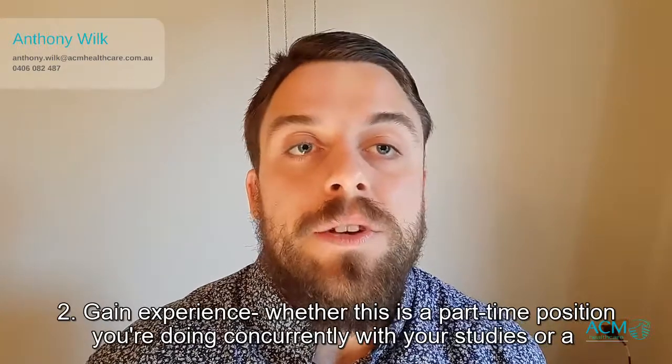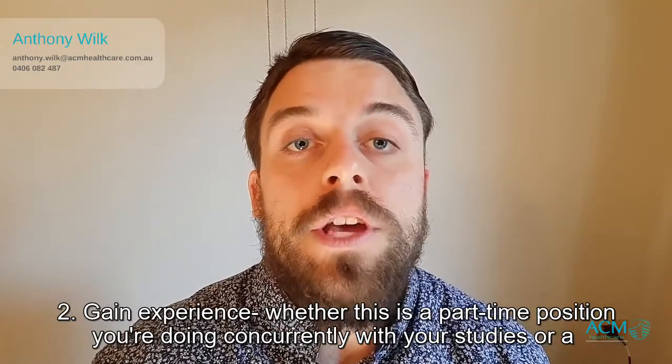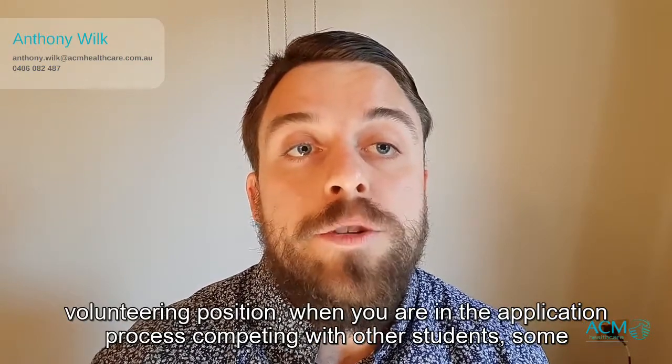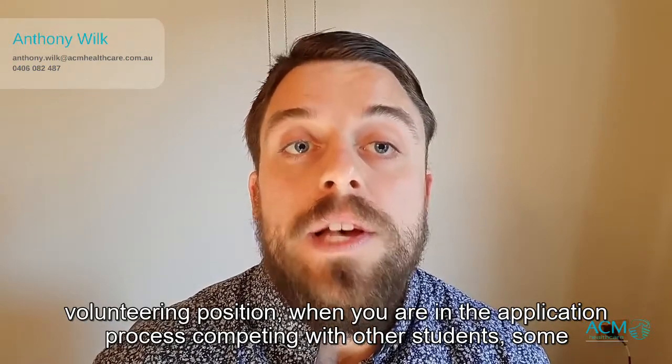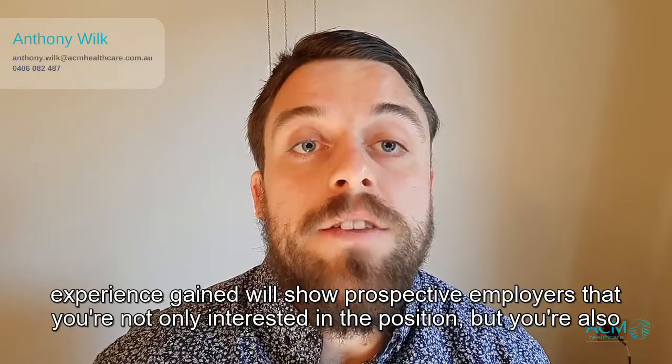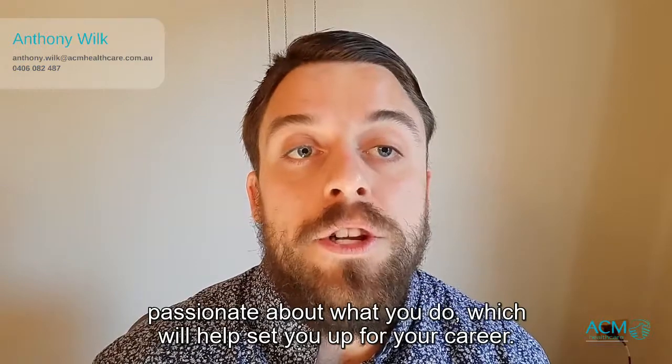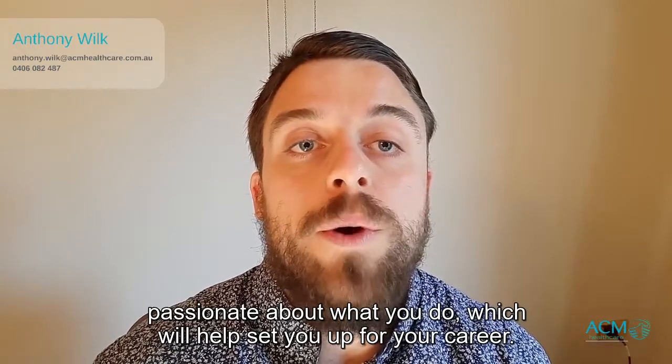Two: gain experience. Whether this is a part-time position you're doing concurrently with your studies or a volunteering position, when you are in the application process competing with other students, some experience gained will show prospective employers that you're not only interested in the position but you're also passionate about what you do, which will help set you up for your career.